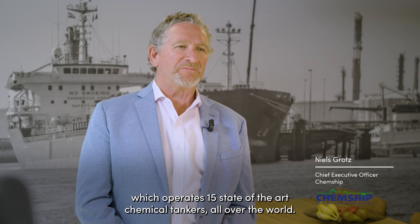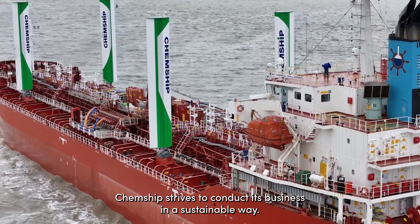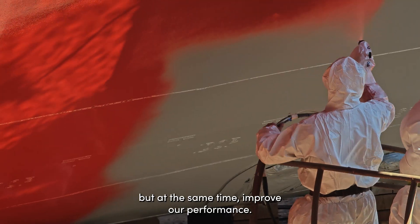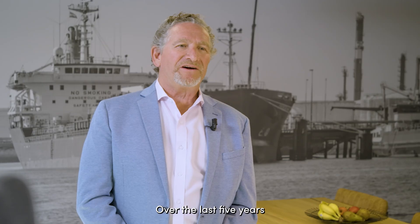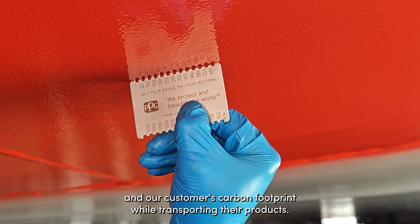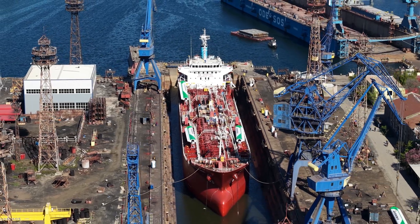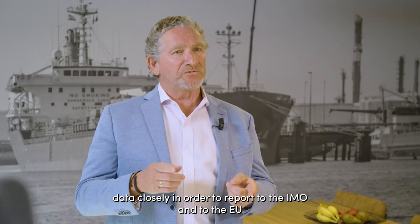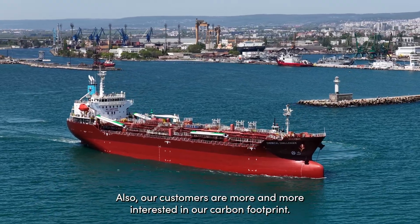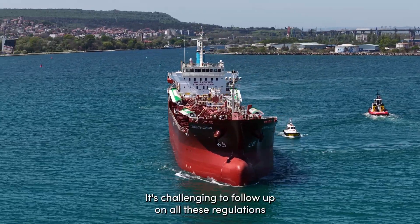My name is Niels Grotz. I am the CEO of ChemShip, a modern chemical tanker owner which operates 15 state-of-the-art chemical tankers all over the world. ChemShip strives to conduct its business in a sustainable way. We constantly look for ways to minimize our impact on the environment while improving our performance. Over the last five years, we invested in a variety of sustainable solutions to reduce our and our customers' carbon footprint. We monitor our emission data closely in order to report to the IMO and to the EU for both FuelEU compliance reporting and EU ETS reporting. Our customers are increasingly interested in our carbon footprint, and it's challenging to follow up on all these regulations.